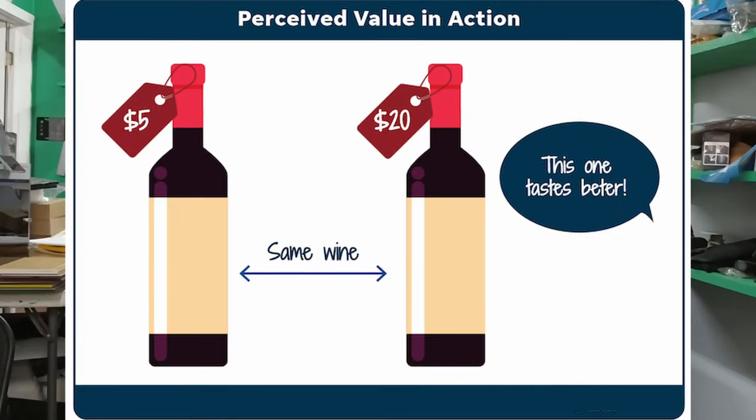Perceived value is determined in three different ways. Number one, what the customer sees — the visual response. Number two, the information that you provide in the description — the intellectual response. And number three, the availability of a similar product with similar quality.